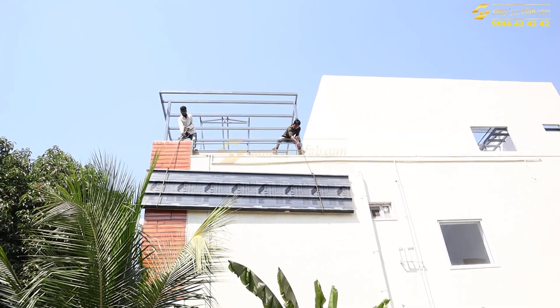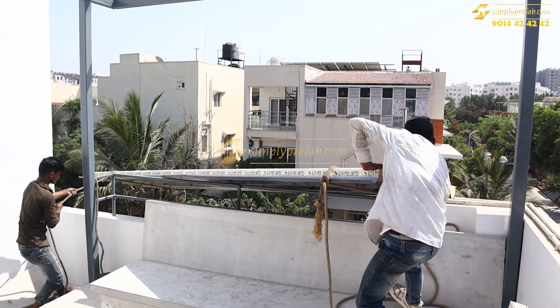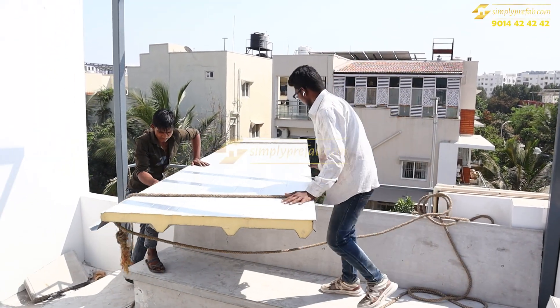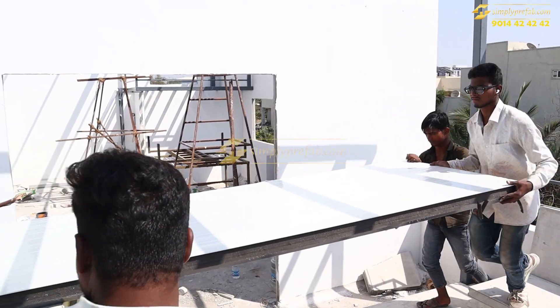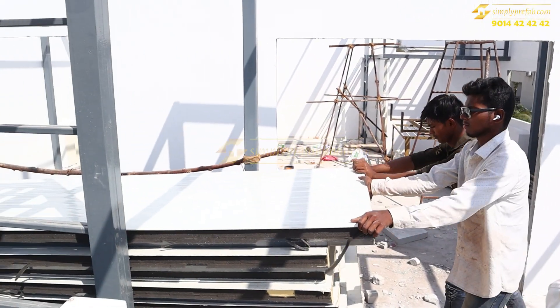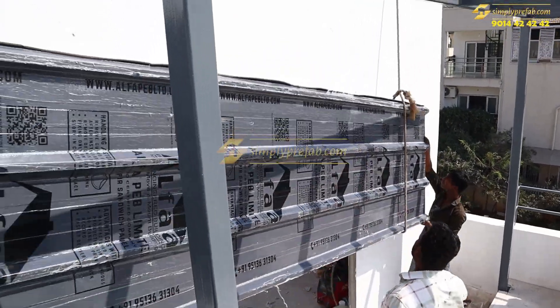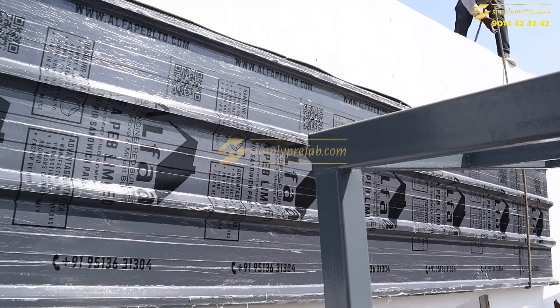This is how lightweight these puff panels are — we have lifted them from the side of the villa. This is on the road side and these are very light puff panels. On the top and bottom we have 0.4mm colored sheets; on the top it is gray color and on the bottom it is